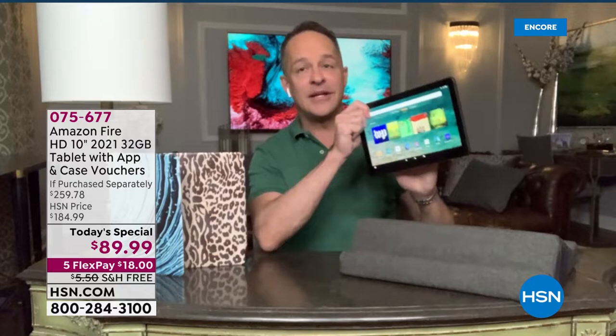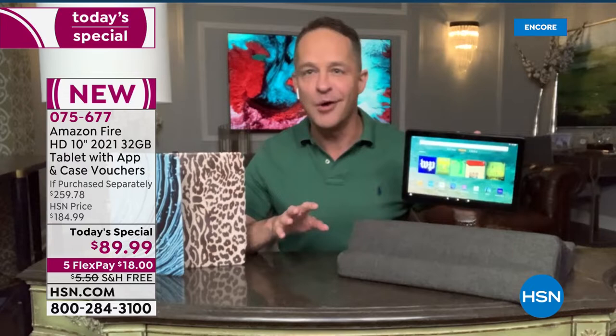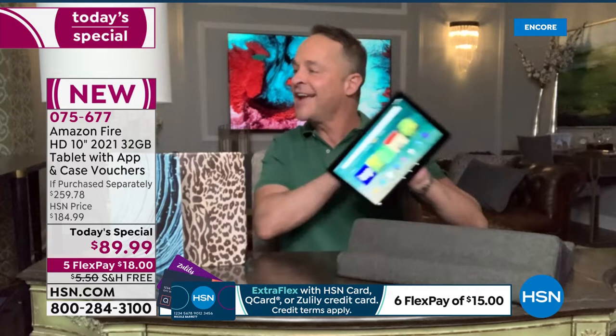Front facing camera, rear facing camera. The size of the tablet is the largest in the Amazon family. Nobody ever said they wished they had a smaller tablet. I started here at HSN in 2006 — this is my 15th year — and in all my years of selling tablets, phones, and computers, nobody has ever said they wish the screen were a little smaller. Everybody likes having a bigger screen.